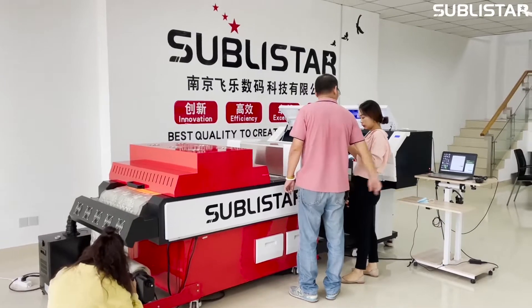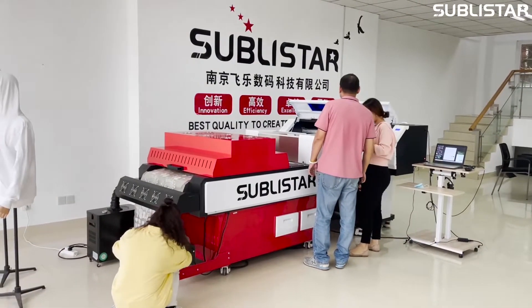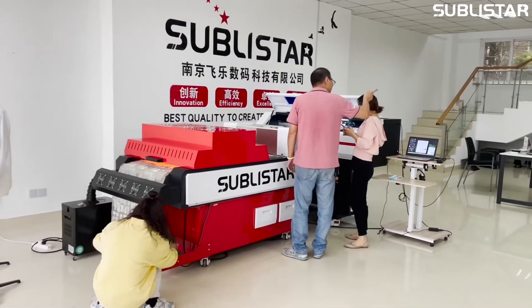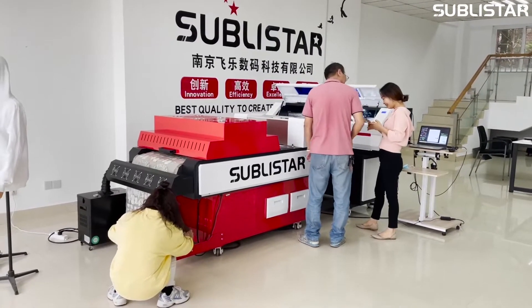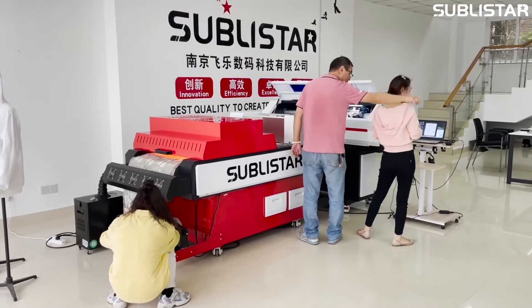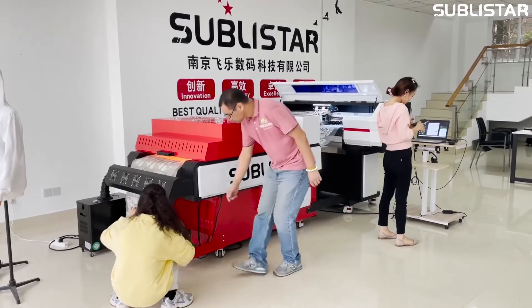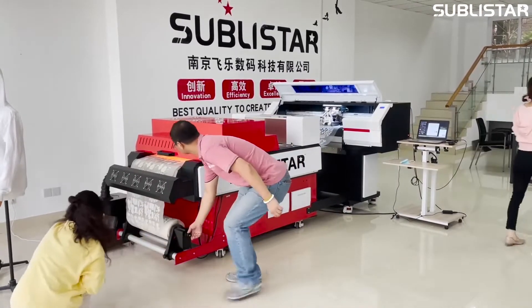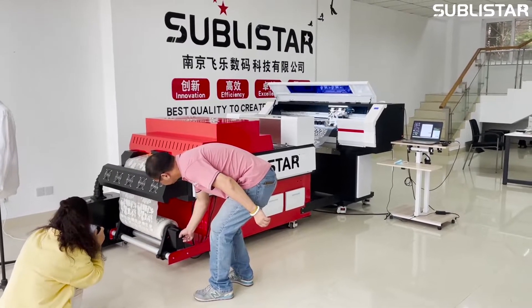Subway Star is a Chinese leading manufacturer of DTF printers. We have rich import and export experience, so we don't worry about that. Our machines have already shipped all over the world — to Europe, America, South America, and Southeast Asia.